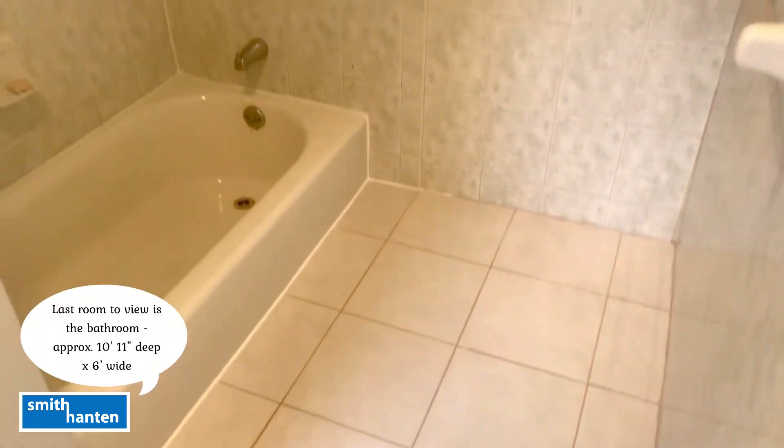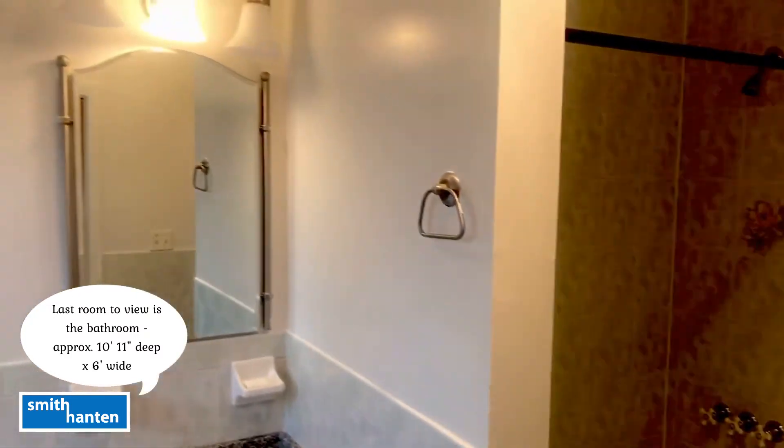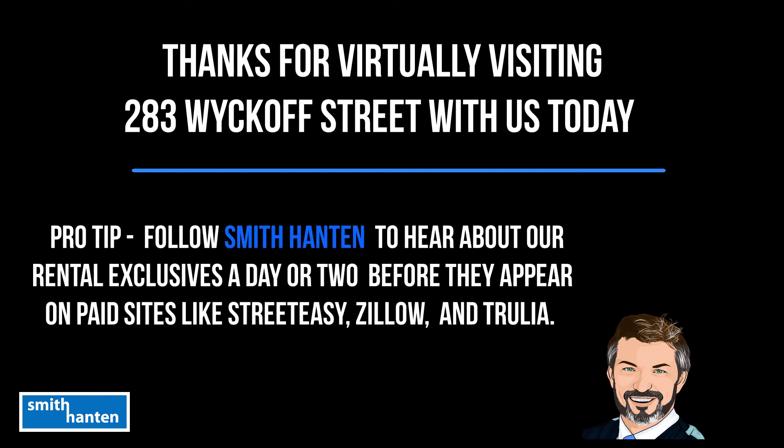The last room we're going to view is the spacious bathroom, approximately 10'11" deep by 6 feet wide. Thank you for video touring 283 Wyckoff with Smith Hanton today. Here's a pro tip: Smith Hanton shares their rental exclusives on social media a day or two before advertising them on paid sites.